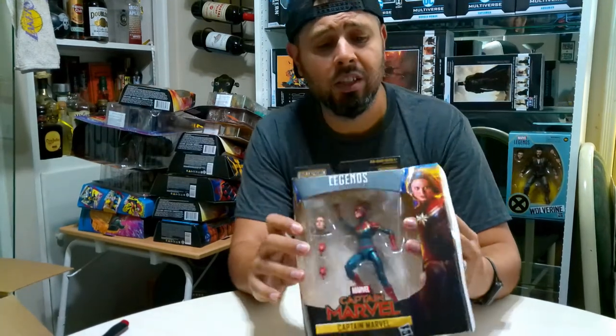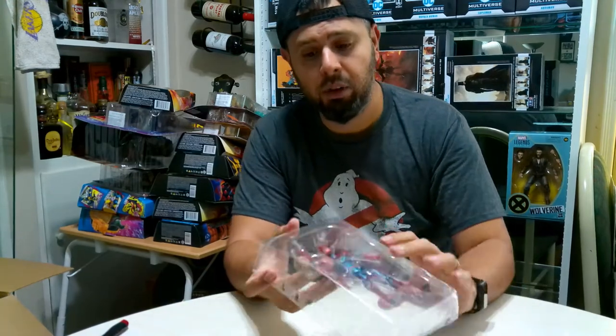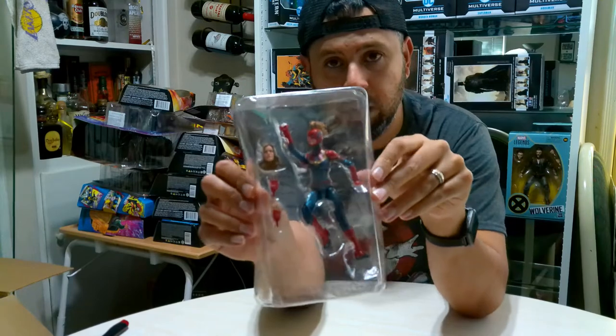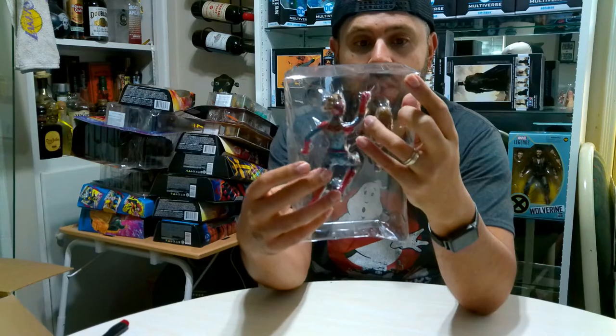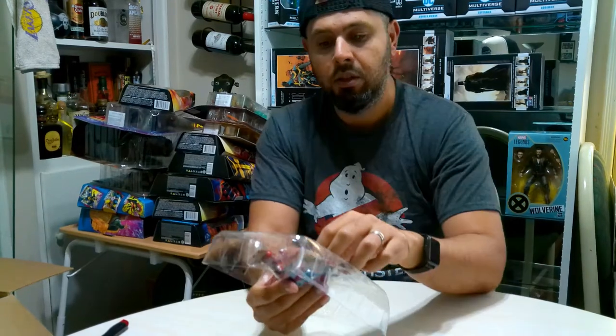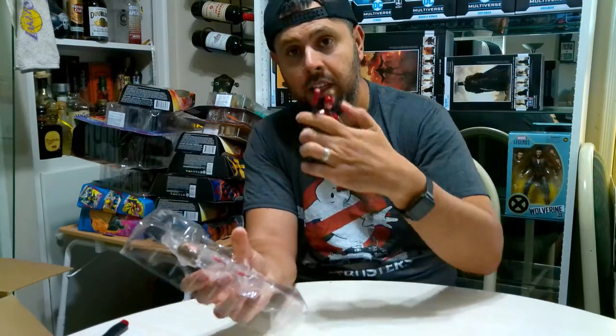A movie I didn't care for and a character I didn't care for - Captain Marvel. As powerful as she is, I just felt she seemed extremely dull and boring. But she plays an important role in the Avengers series. She comes with two heads - I'll probably put the other head on there, so I'm gonna keep this one handy and switch out that head later.